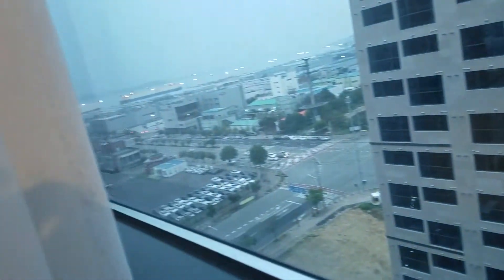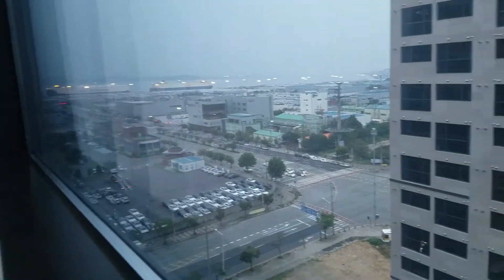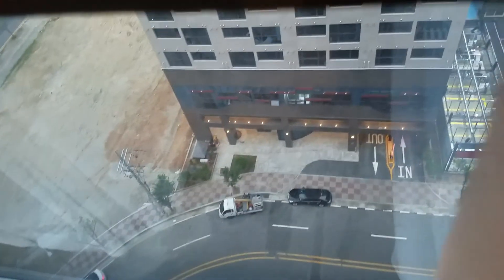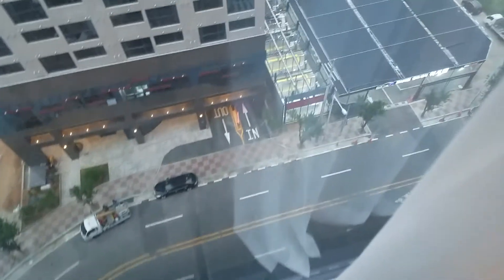Here's the view. We're on the 11th floor and there is a yellow seat over there. It's a shipping area. There's the car wash down there.